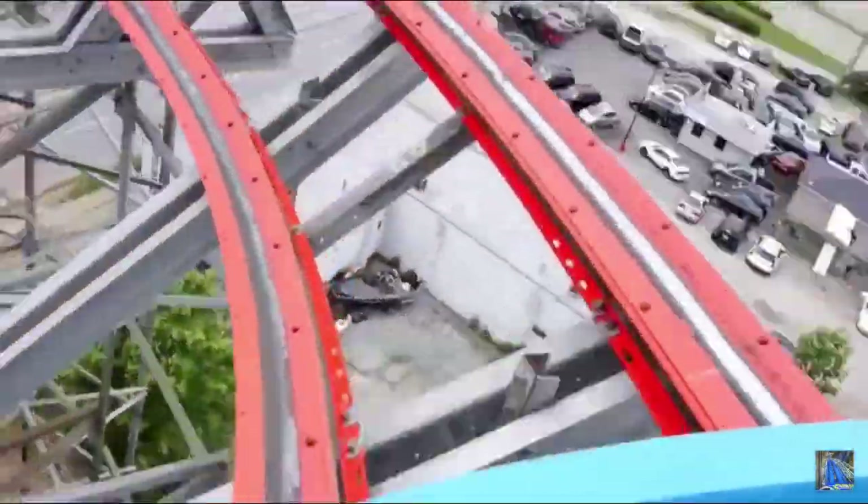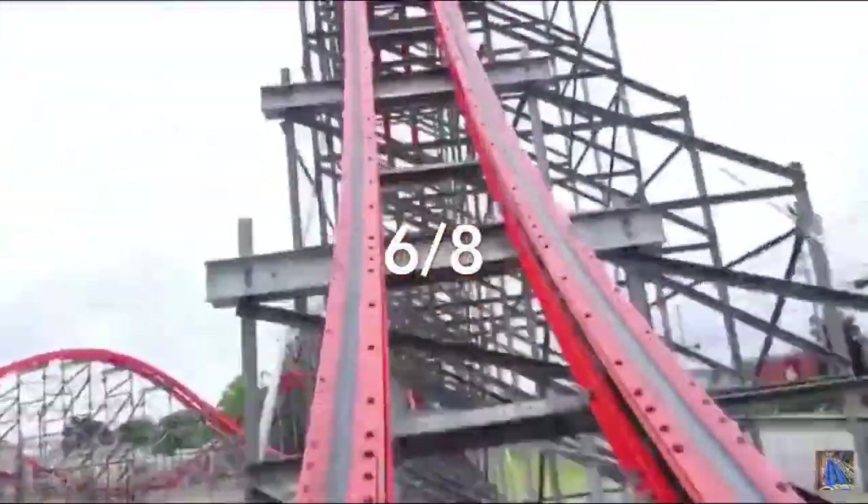Next up we have the drop category. Storm Chaser has a very unique barrel rolled drop — this was the second ever barrel rolled drop. It's weird because it's an inversion and a drop at the same time. It's pretty weird, but in a good way. This drop is very fun. It will get a 6 out of 8 for this category.